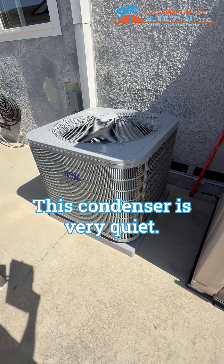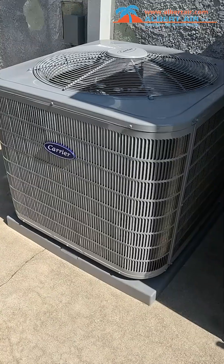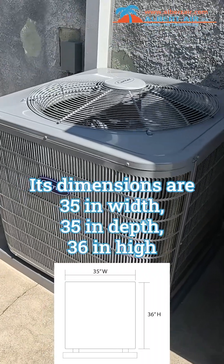This condenser is very quiet. It has a sound rating of 71 decibels on high speed. Its dimensions are 35 inches width, 35 depth,